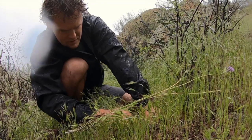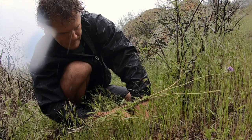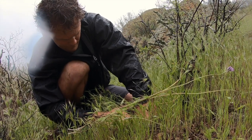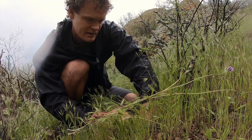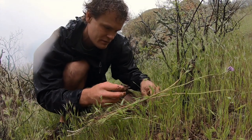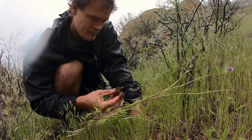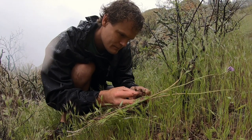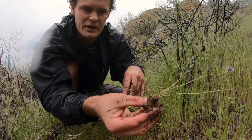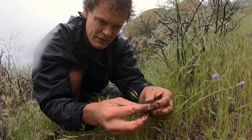I still see it though, where is it? Luckily this ground is nice and wet, it's making the digging a lot easier. There we go — there's a few of them there, pretty good sized ones too.